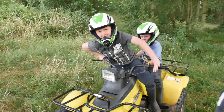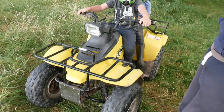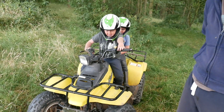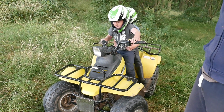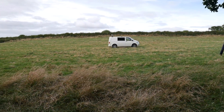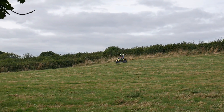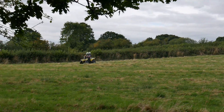We've been joined by the future landowners on their quad bike — Tyler and Luke — and they're going to show us how they ride their bike. They're going a bit faster, aren't they?